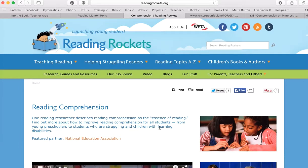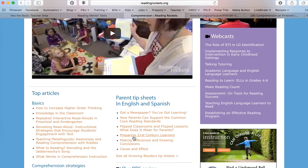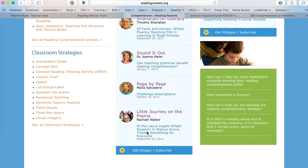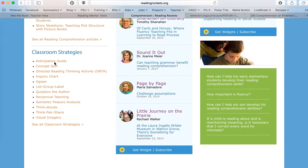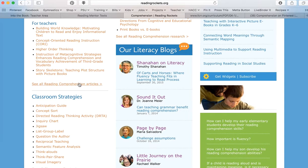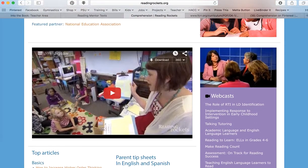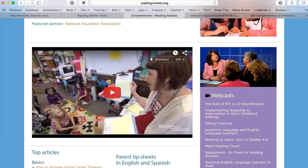Reading Rockets has a great page for pre-service teachers. Scrolling down, it gives you articles on all aspects of comprehension, tips for comprehension with English language learners, and classroom strategies — activities you can use for reading comprehension. Clicking 'see all classroom strategies' gives even more, and 'all reading comprehension articles' gives you more as well. It also tells you about comprehension in depth, and a real strength is that there are videos to support pretty much everything on the site.